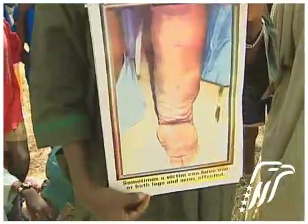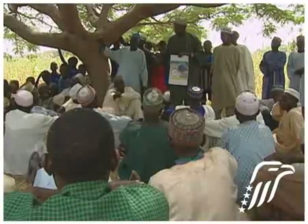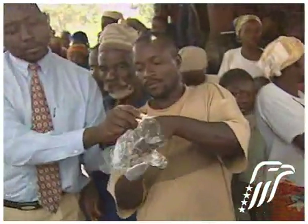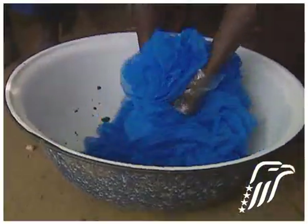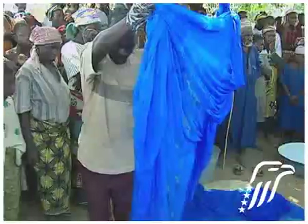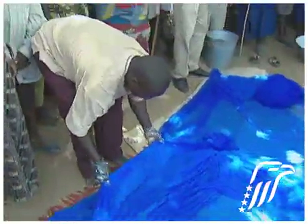Prevention is the first goal of the Carter Center's lymphatic filariasis program. Like the malaria parasite, the worms that cause LF are transmitted by mosquitoes, and that's the key to its prevention. It can be prevented by treating people with certain tablets once a year, and by providing insecticide-treated bed nets. In Nigeria, the Carter Center has assisted in distributing nearly 60,000 bed nets to village families.